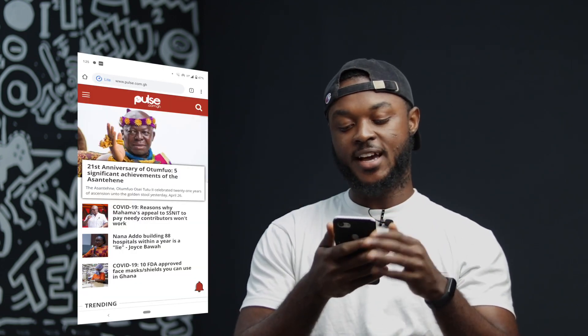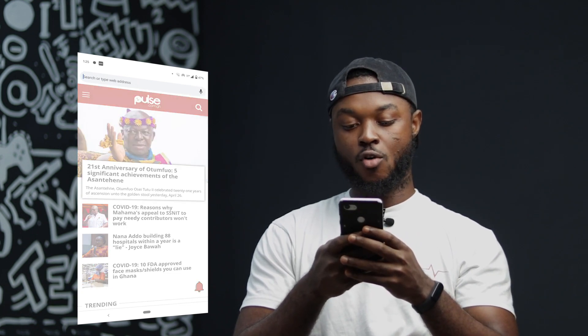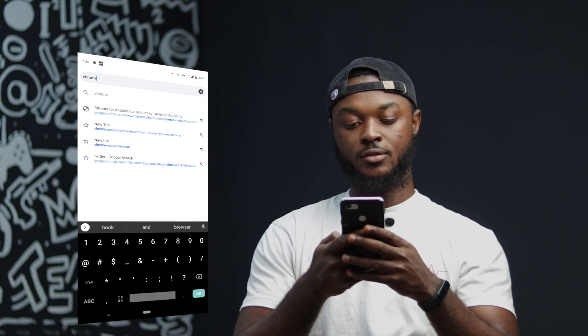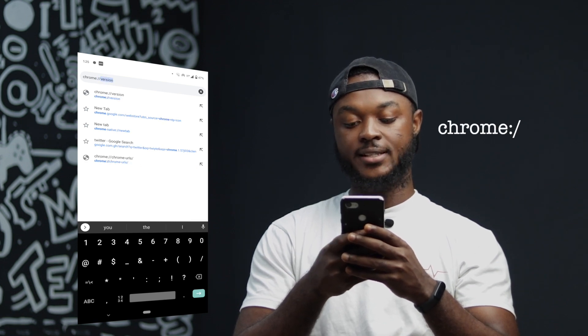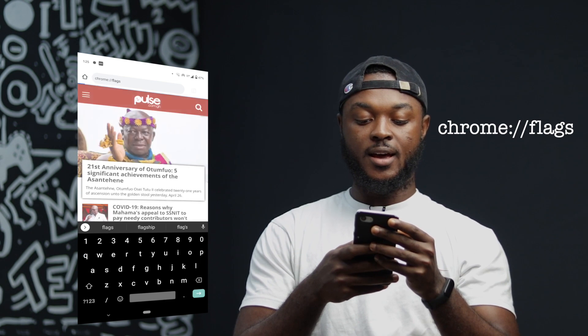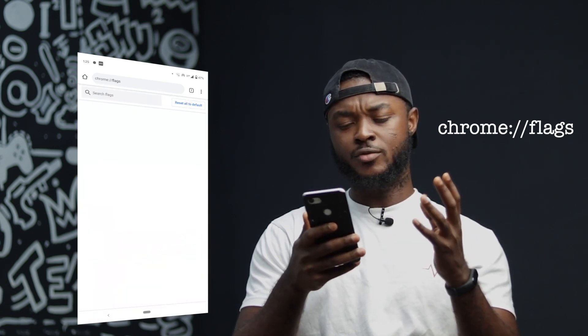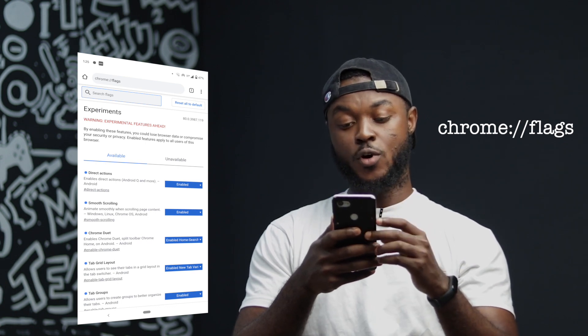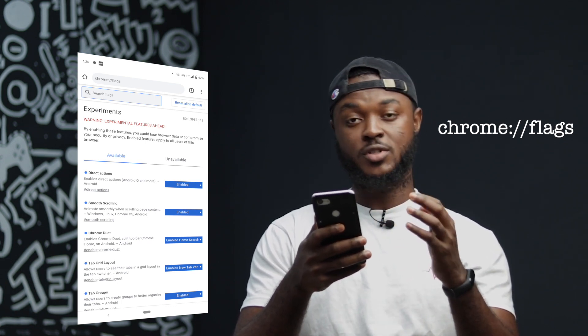To do this, all you have to do is open your Chrome browser, go to your address bar and type the following: chrome://flags. Hit enter and you're going to see an experimental menu — it's actually in Chrome but it's hidden. To access that, you type in chrome://flags.